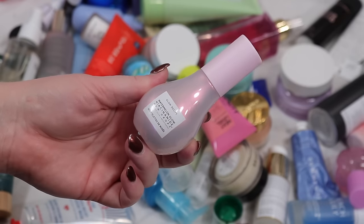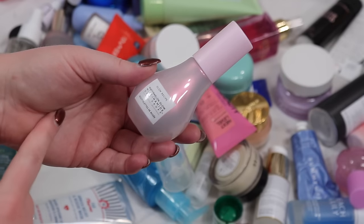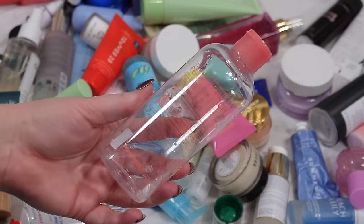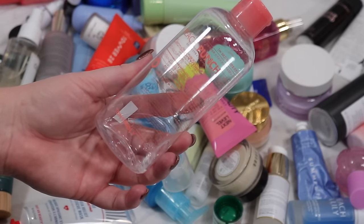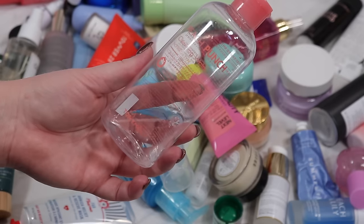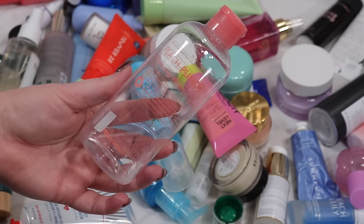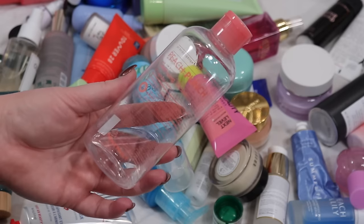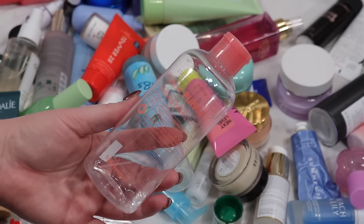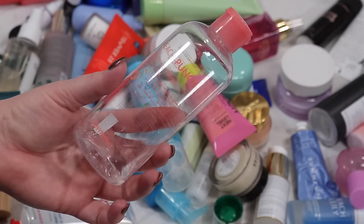I have an empty Glow Recipe Watermelon Glow Niacinamide Dew Drops — I'm always stubborn and will scrape the inside, but it's basically done so it needs to go in the empties. Also ending up in the empties is this Tony Moly Peach Punch Cleansing Water — I would never purchase this again. It smells like straight up gummy peach rings, so strong that my husband would ask why I smelled like peach. I'll stick to my Bioderma micellar water. I did finish it and got the use out of it, but I definitely didn't enjoy it.